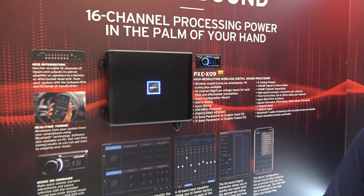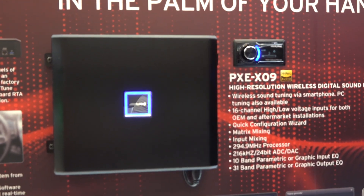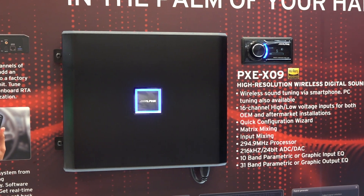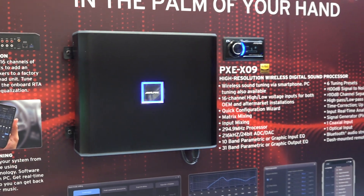So this is a really powerful processor we're bringing in for this year. This is actually a 16 channel in and 16 channel out processor. It gives you a lot of versatility to integrate all sorts of vehicles out there that have a really complex OEM sound system.